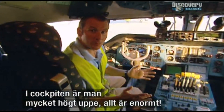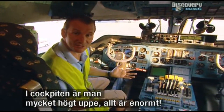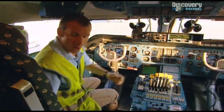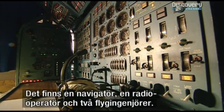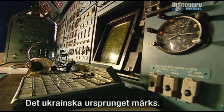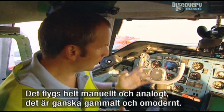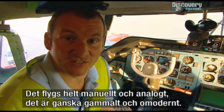Here I am in the cockpit of the aircraft — it's like being halfway up a tower block. Everything about it is immense. I'm sitting in the captain's seat; the first officer sits over there. We have a navigator here, a radio operator as well, and two flight engineers. You can really sense the Ukrainian origins of this aircraft. It's not fly-by-wire, it's all manual, analogue. Pretty old-fashioned — not exactly state-of-the-art.